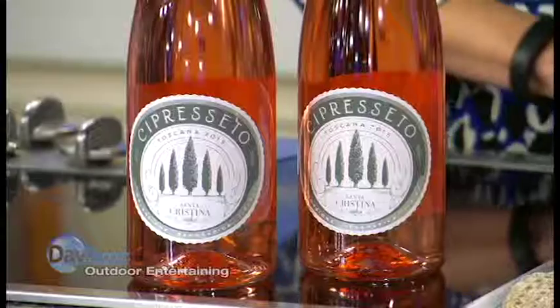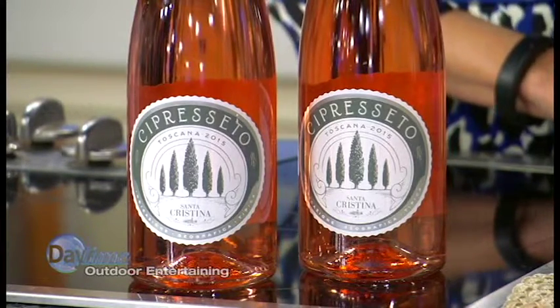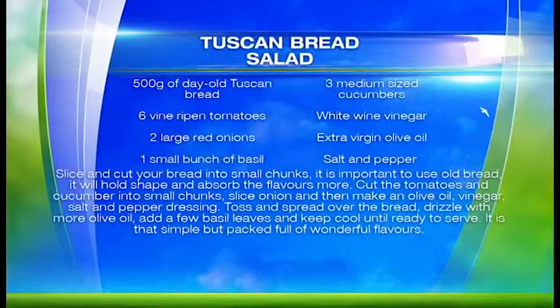And the rosé? Rosé is all the rage right now. The Santa Cristina Cheap Rosado is guaranteed to please. You can pair that with spiced-up seafood from the grill or even the traditional summer Tuscan bread salad, again on the website.